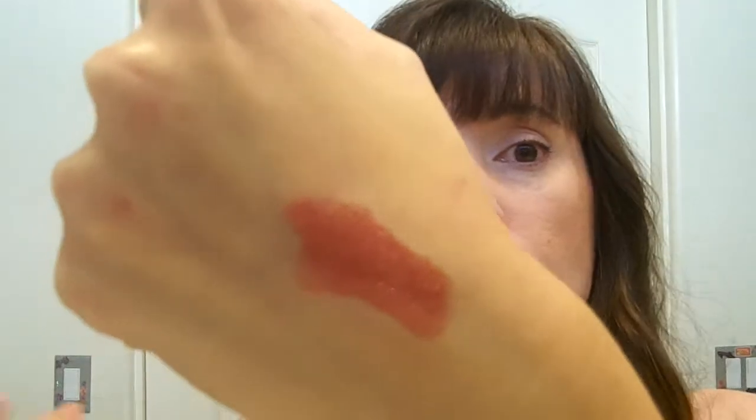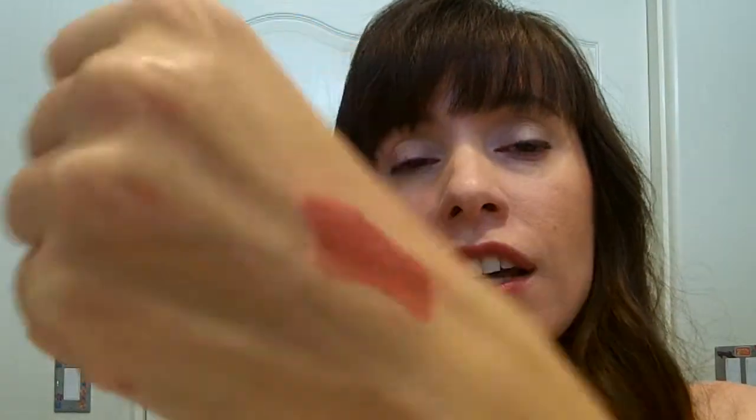Finally, I have two go-to lipsticks. The first is MAC in Hot Tahiti, which I'm wearing today. It's the perfect shade of red — not too orange, not too berry, kind of in between. It's a lighter red so it doesn't go on too deep, making it wearable as an everyday red. I like to pair it with lighter eyeshadow.